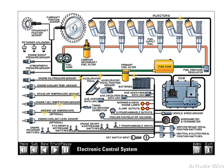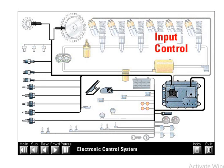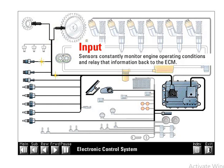Most 1999 and newer EUI engines use a new electronic control system. This state-of-the-art system has many features and benefits. Although this presentation focuses on major electronic engine component operation, some basic electronic diagnostics are covered in the diagnostics portion of this presentation. The electronic control system consists of three types of components: input, control, and output. Sensors constantly monitor engine operating conditions and relay that information back to the electronic control module.